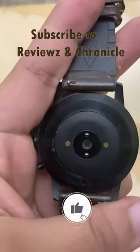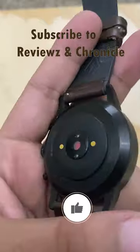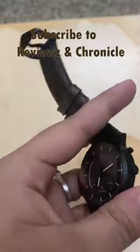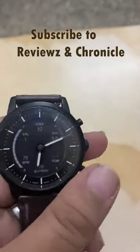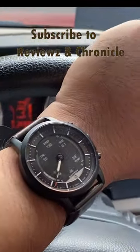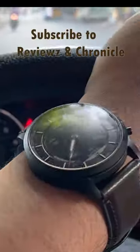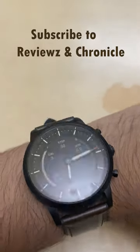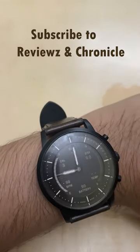The heart rate sensor and sleep tracking prove to be unreliable though. If you are interested in buying the Fossil Hybrid HR, do so for the looks, not for the fitness or health tracking. What we don't like: regular sleep tracking, unreliable heart rate monitor, no GPS, and limited software features.